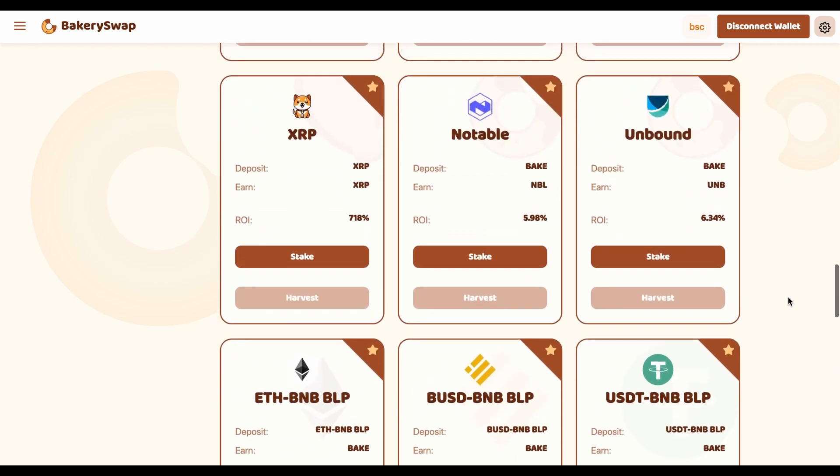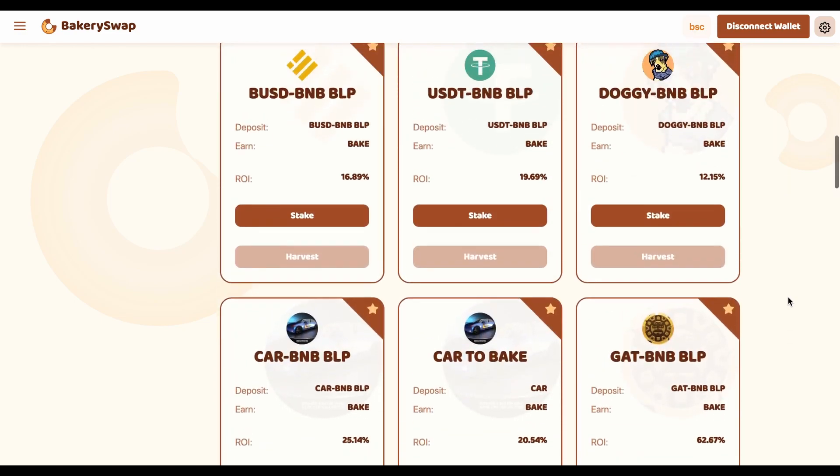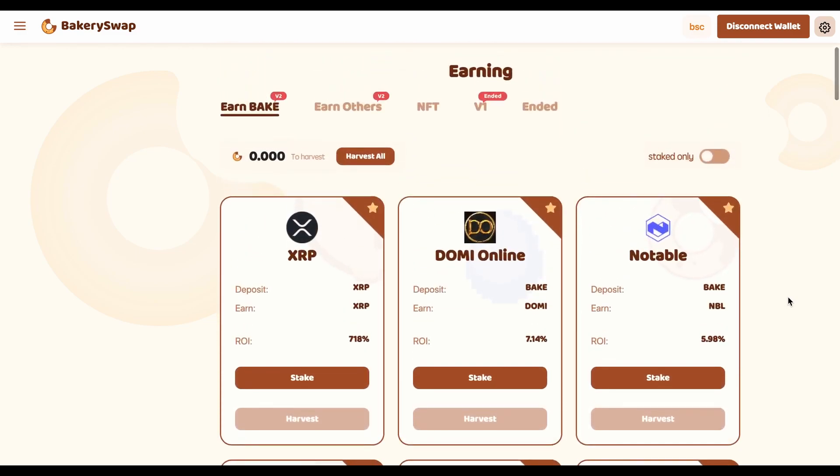I personally know people who have already staked over $100,000. And just so you understand, by staking $100,000, an investor gets $2,000 a day. Not a bad choice of passive income, isn't it?